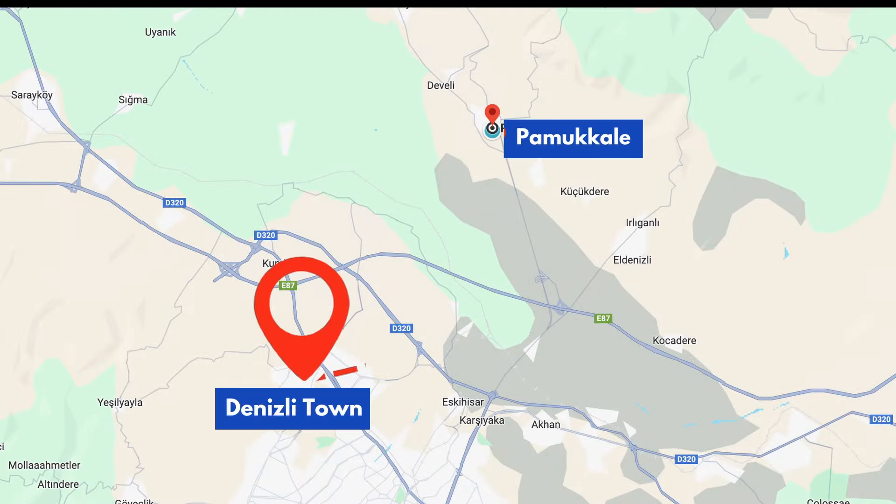We came from Denizli. Denizli is a place really close to Pamukkale. Once you reach Denizli by bus or something, take a cab till Pamukkale.